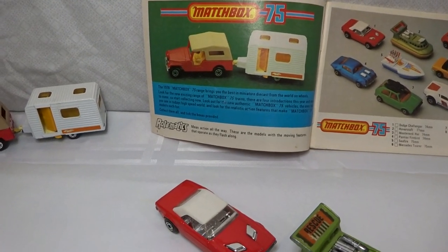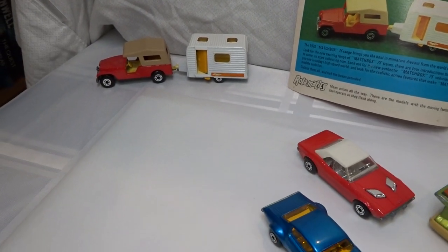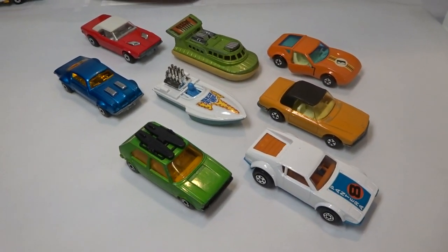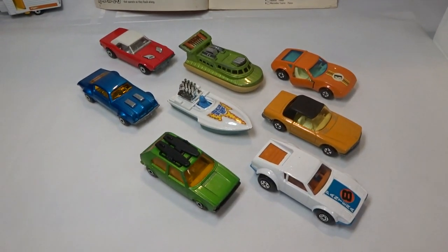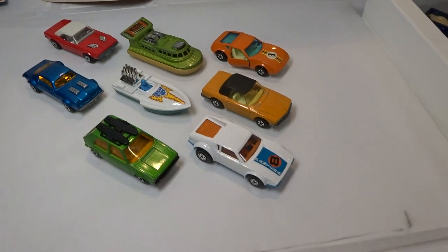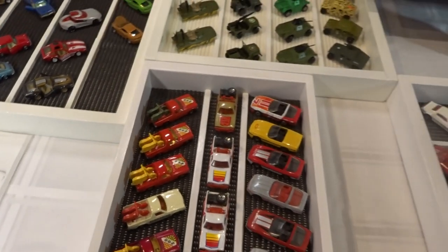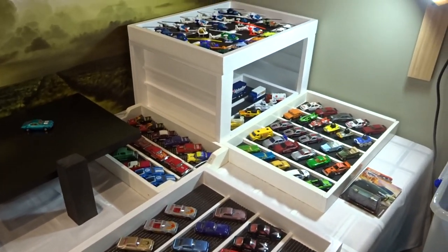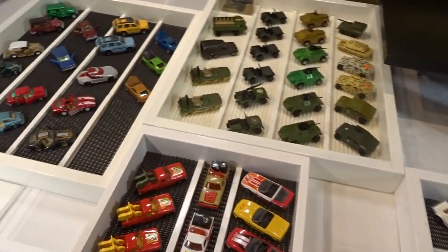That's the inside cover page of the same catalogue. They accumulate quite quickly once you get going. I've brought out about 150 today to show you. So let's get started.